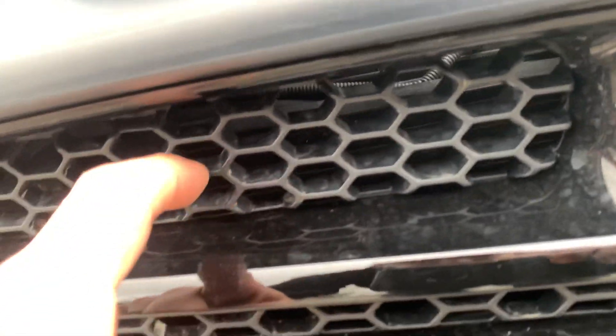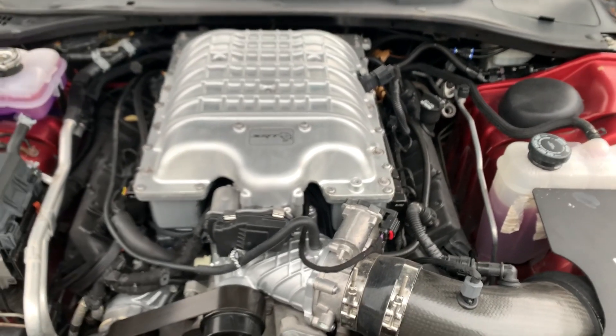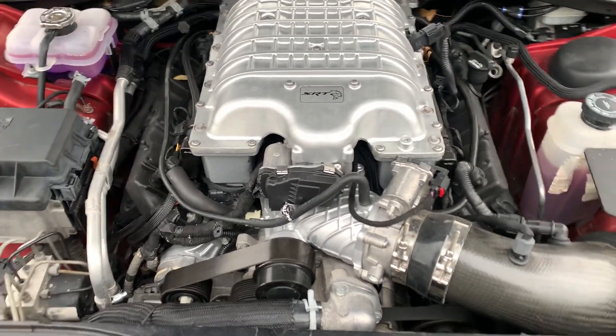My charge air cooler for the cooling system is behind here. Yes, this is a 6.1 liter original factory-equipped car — a Magnum SRT8 — that I am now running a Hellcat engine in with the NAG1 transmission.